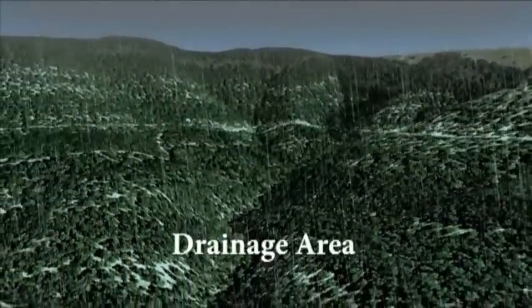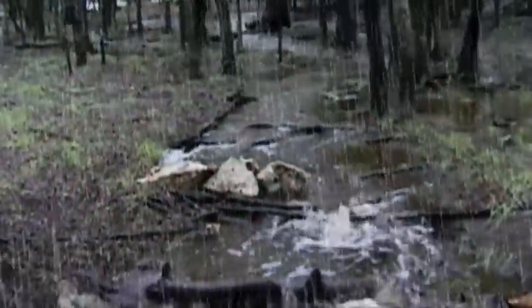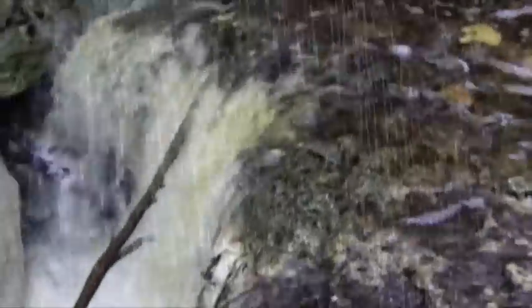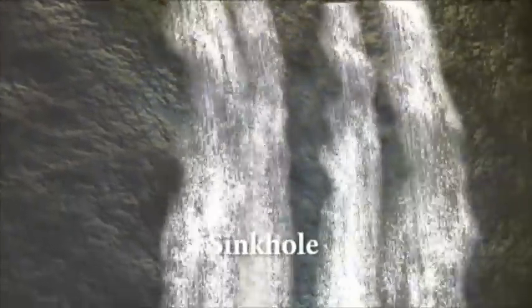Our journey through the aquifer begins in Texas Hill Country's drainage area. Here, rain falls and flows over the Edwards Plateau. Rushing downhill, these drops of rain gather into streams, gain momentum, and then spill into larger streams and rivers. Then, something astonishing occurs. Most of the water enters the Earth through sinkholes and cracks in the stream beds made of porous Edwards limestone in the recharge zone, refilling or recharging the aquifer.